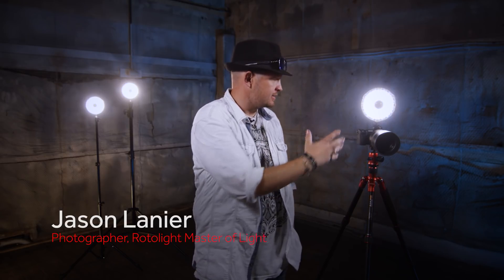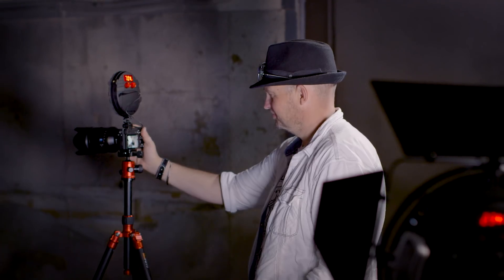The NEO 2 is going to revolutionize how people use lights, especially small lights. There's no light loss, there's no power loss. It fires every time.